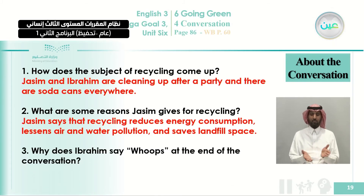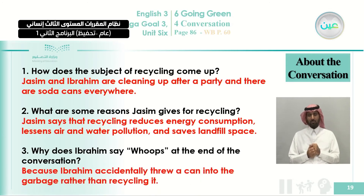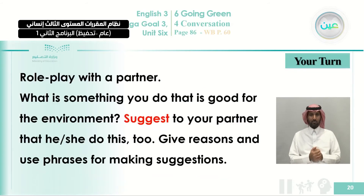Question three: Why does Ibrahim say 'whoops' at the end? He is using this expression because he is surprised and unhappy about what he did by mistake. Ibrahim accidentally threw a can into the garbage rather than recycling it, because he is not used to that habit — it was not a habit for him to recycle soda cans.